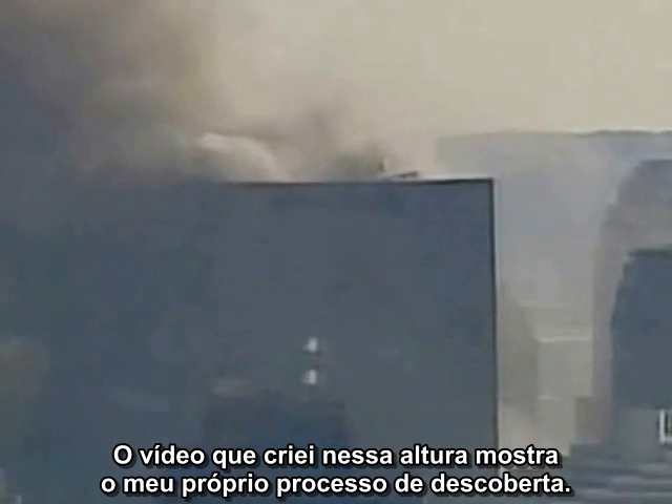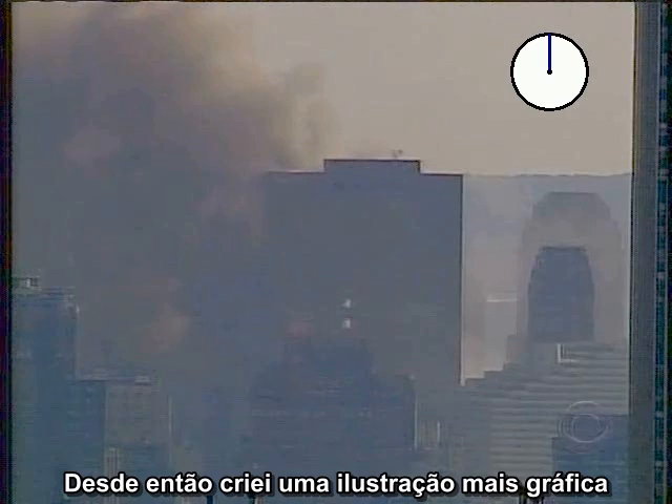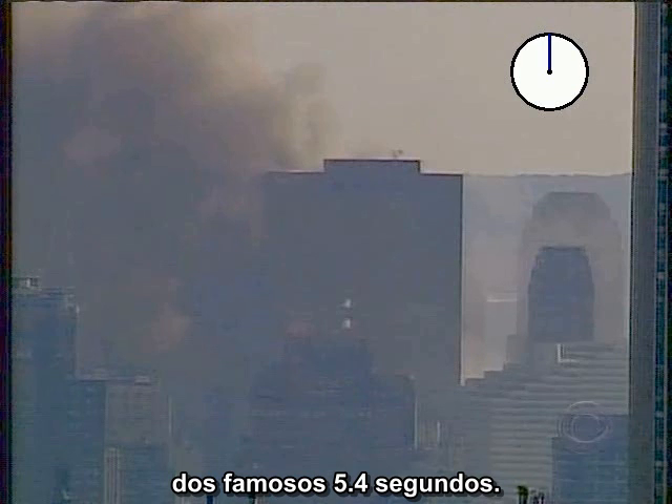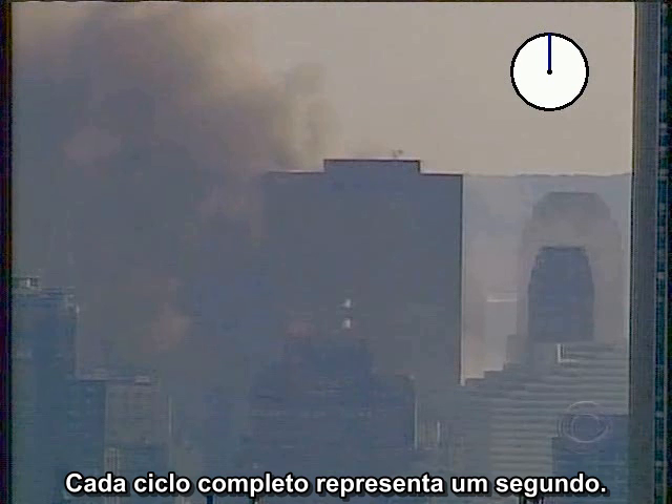The video I created at the time showed my actual process of discovery. I stepped through the video and counted frames. I have since created a more graphic illustration of the famous 5.4-second interval. This time I have added a clock to the frames, where each full cycle marks one second.